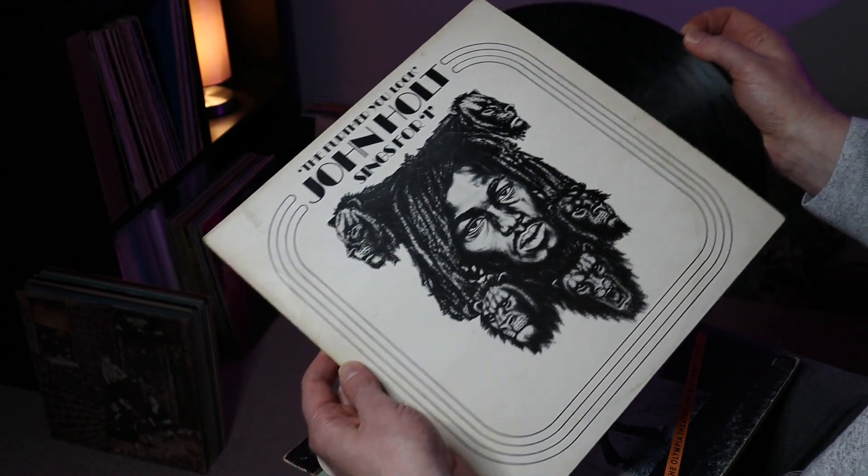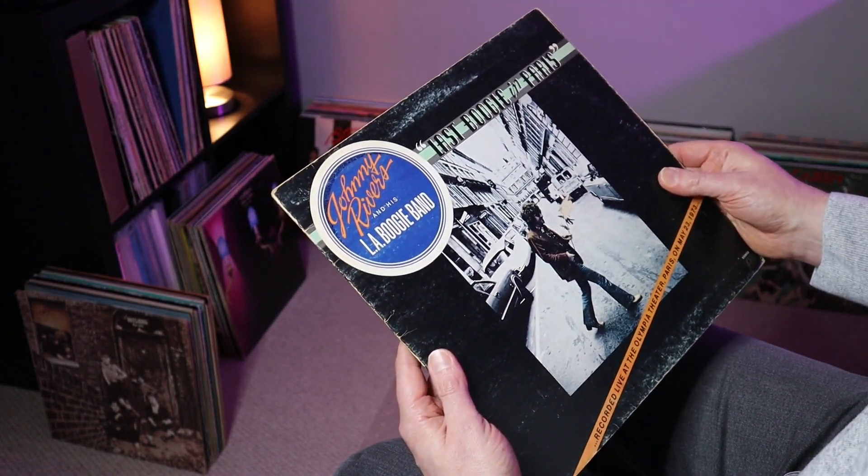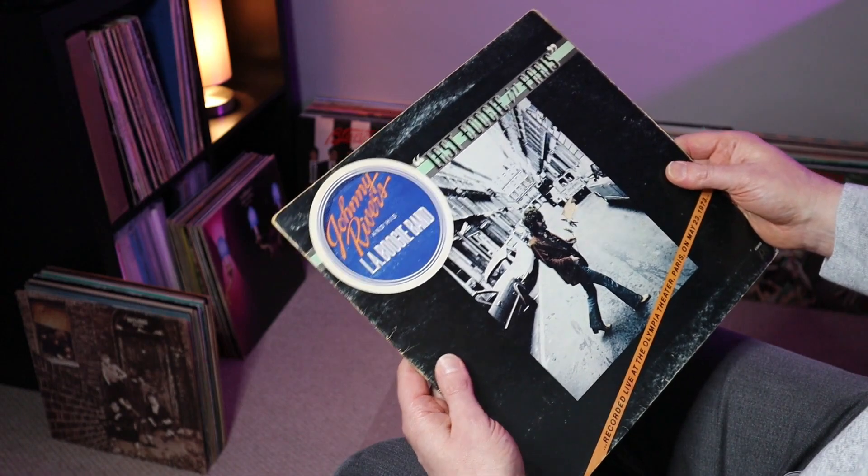The vinyl condition is not the best — does have a few marks on that side, although generally it's fairly glossy. That's probably a VG on that one. That's John Holt.